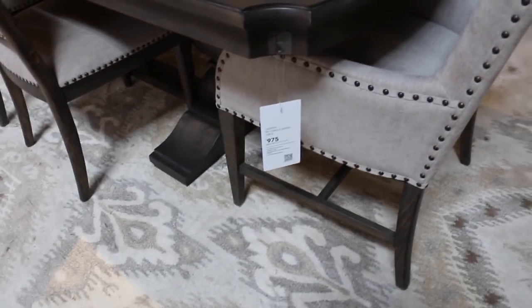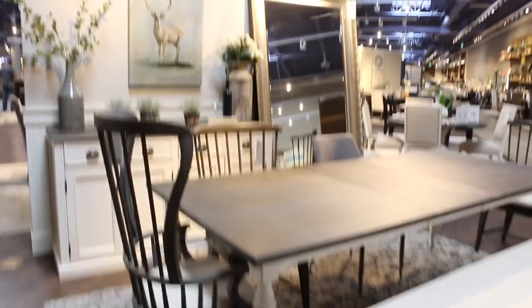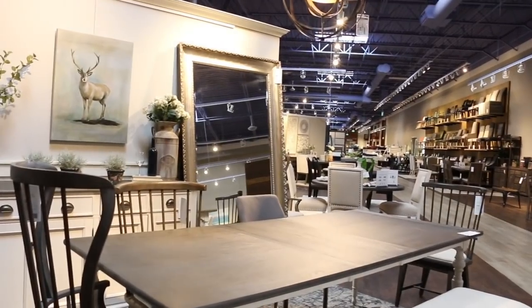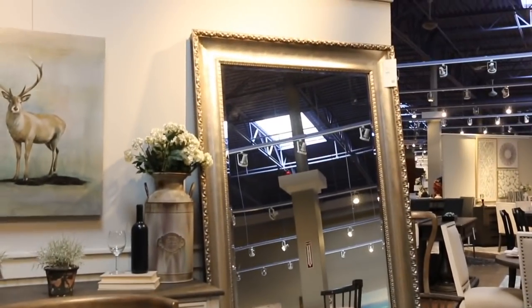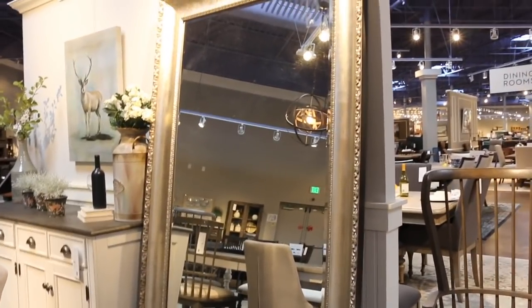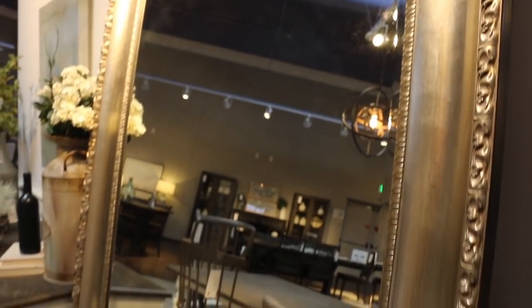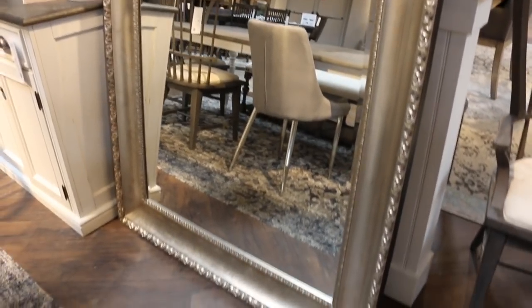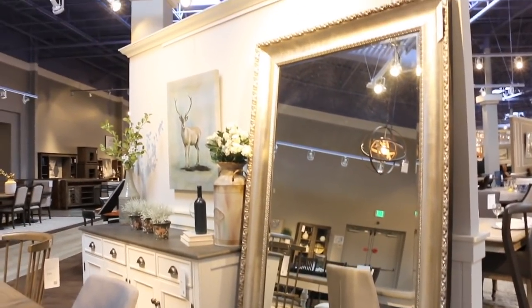The price for this table is $975 — more expensive than the one we just saw. That mirror right there is really cute too. The price for it is $4.95 and it's silver-slash-gold — bronzy. I love the size; it's perfect for my dining room. Having a mirror this big in your home will open up the room so much and make it look bigger than it actually is.